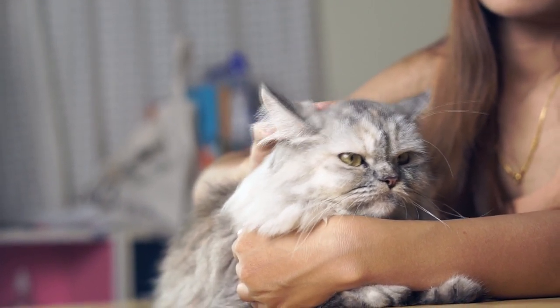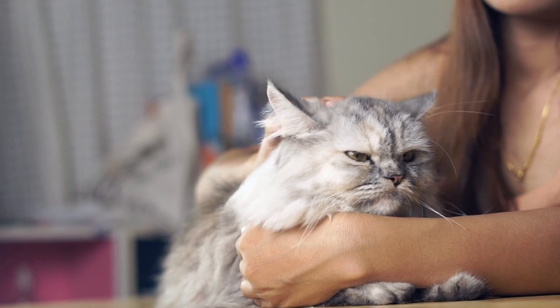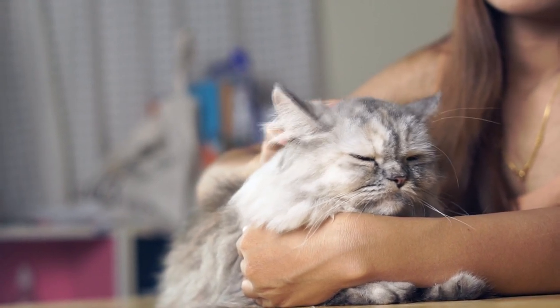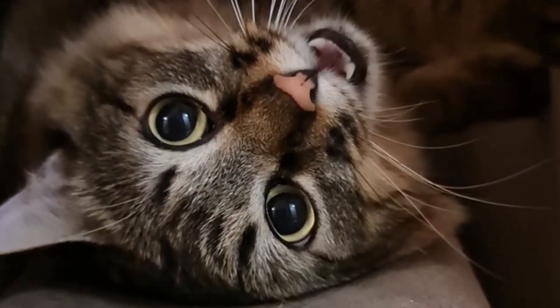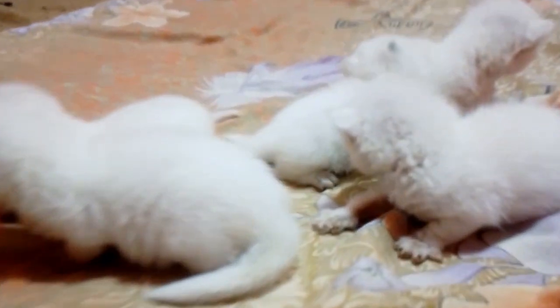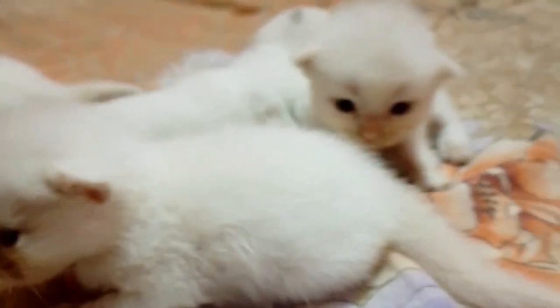The key here is to start grooming your furry friend when they are just a tiny adorable kitten. If you are adopting a full-grown cat, well that's where the challenge lies — they can be a tad stubborn. So consider adopting a kitten already familiar with grooming.